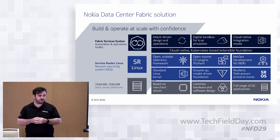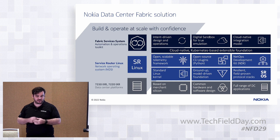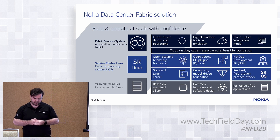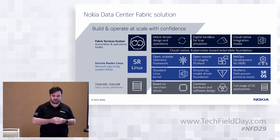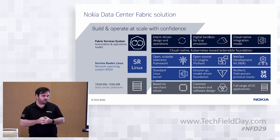We also have a cloud-native integration model, which allows us to integrate natively with various cloud management systems. All of that is built on top of Kubernetes — nice and extendable using the open-source projects you'd expect in a 2022 controller: things like Kafka, Prometheus, Keycloak, all the usual suspects.